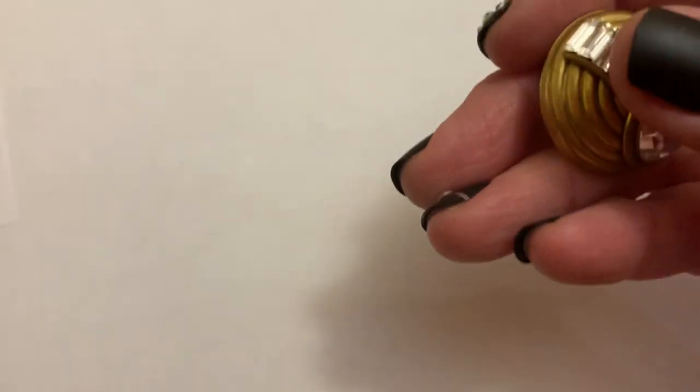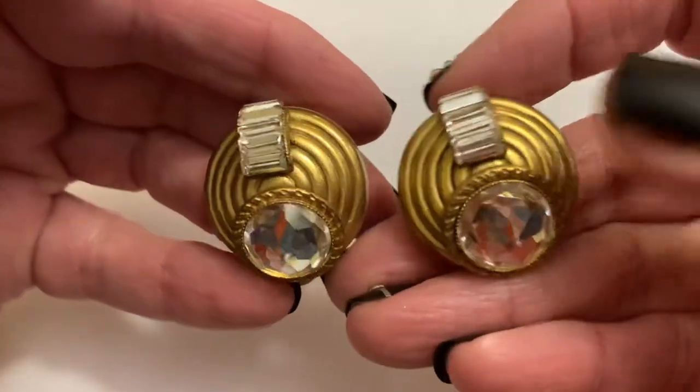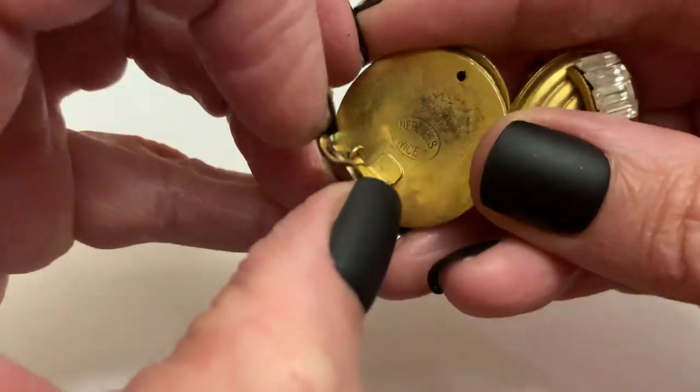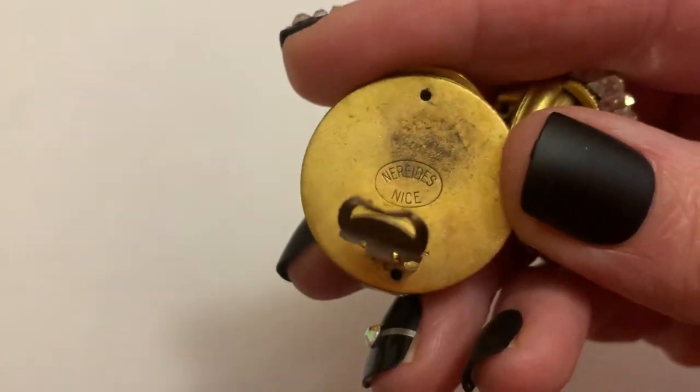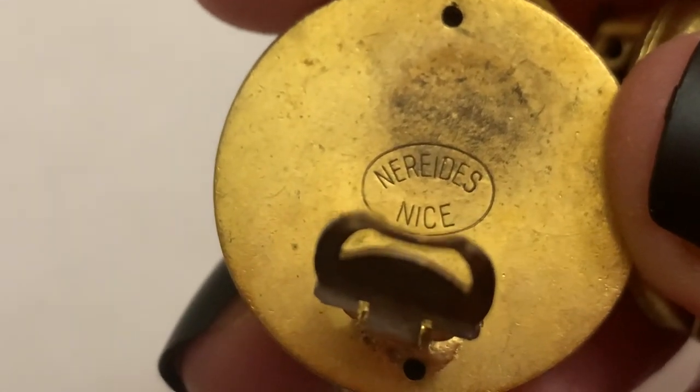I have a few examples — not every brand, of course. I only have one example of this, and this is Naredes.